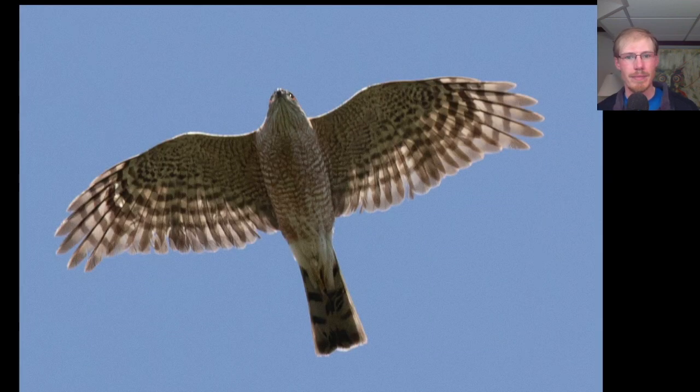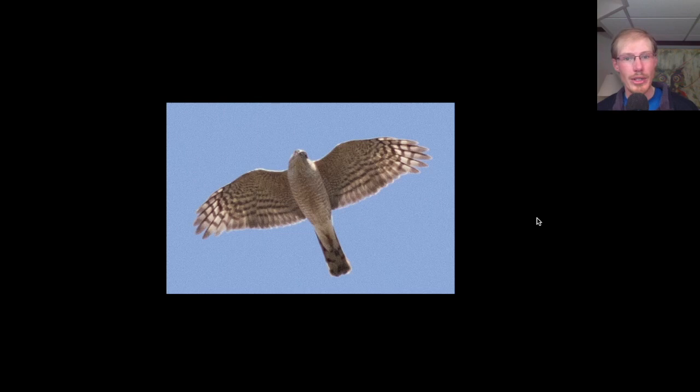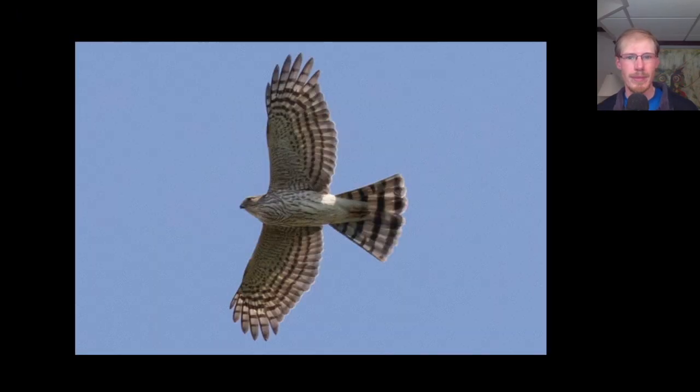Here we have a yellow-rumped warbler — notice the yellow on the side of the bird. Here's another sharp-shinned hawk migrating overhead; notice the squared-off tail. Here we have a juvenile bald eagle, quite faded underneath just from the sun bleaching those feathers. Here's another sharp-shinned hawk — notice how small the head is, barely sticking out past the wings. And here's another adult sharp-shinned hawk, and here's a juvenile sharp-shinned hawk.